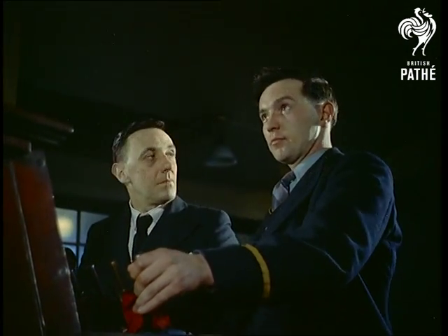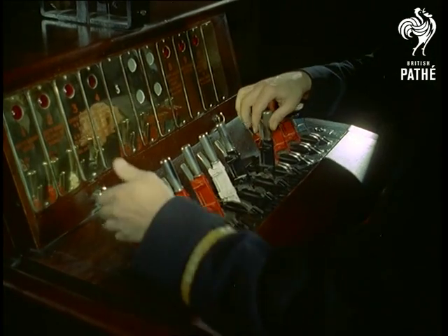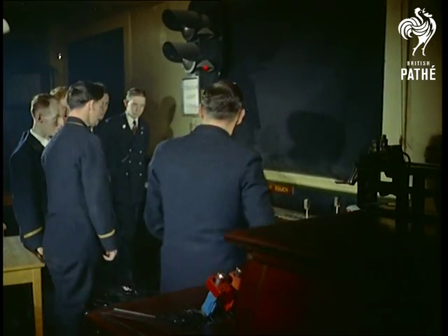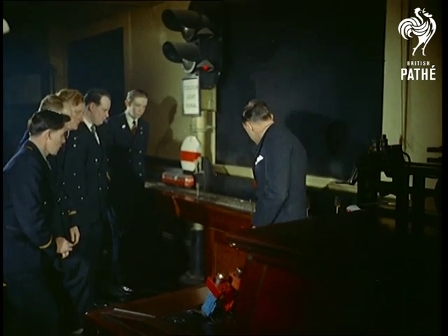Almost every piece of equipment in use on the Underground system can be demonstrated in classrooms at the centre. In this lesson in train control, instructor David Havel uses scale models of trains and track to illustrate his explanation of safety devices. He shows how to prevent two trains getting on the same track.